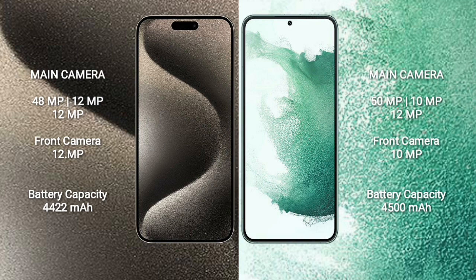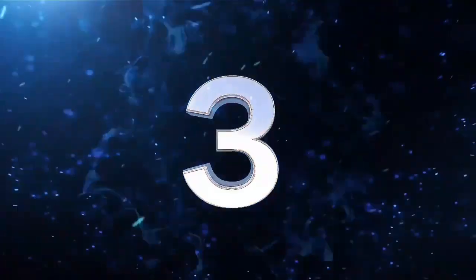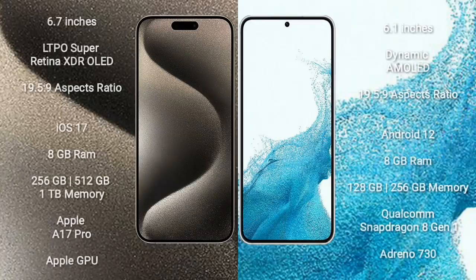Samsung Galaxy S22 Plus has a 4500mAh battery with 45W fast charging support. iPhone 15 Pro Max comes with a 6.7-inch LTPO Super Retina XDR OLED display and aspect ratio 19.5:9. Samsung Galaxy S22 comes with a 6.1-inch Dynamic AMOLED display and aspect ratio 19.5:9.